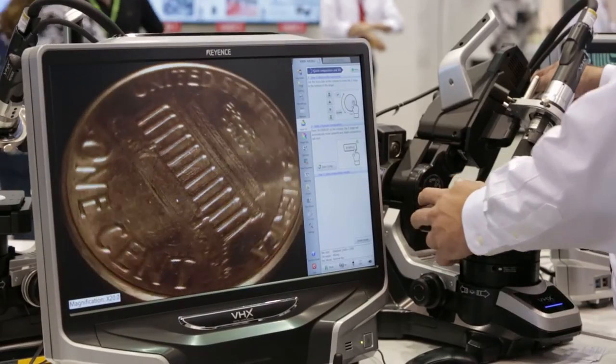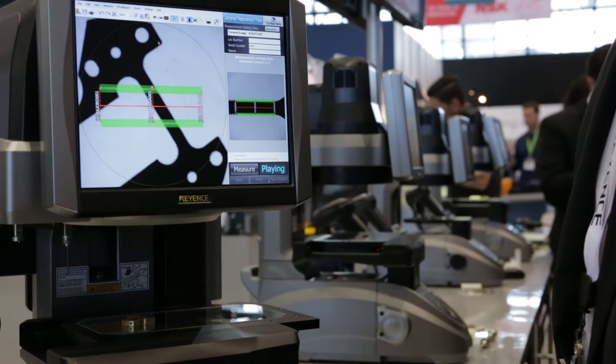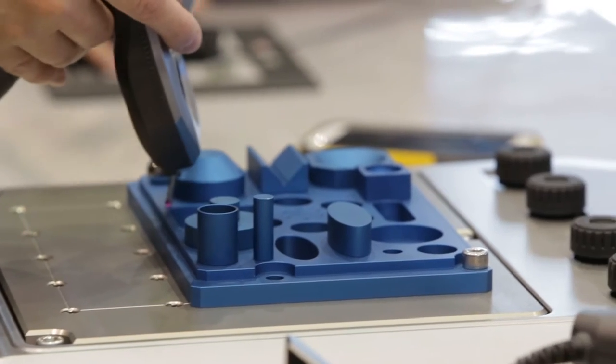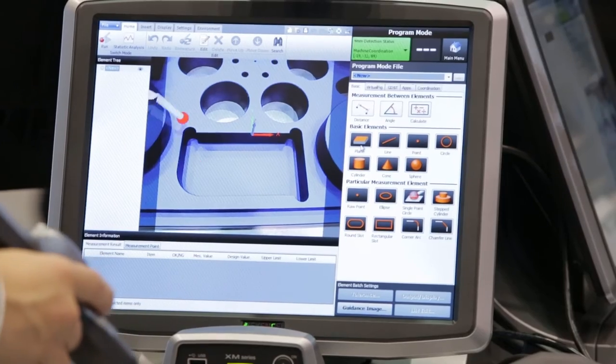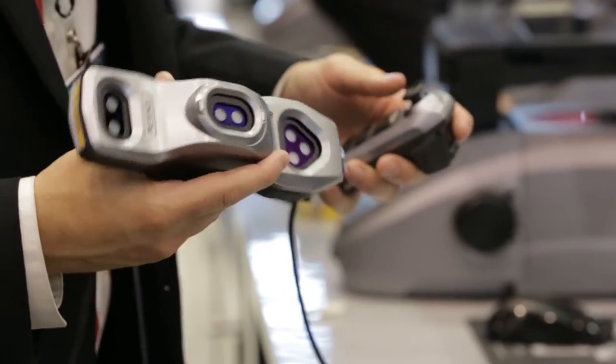A lot of people know us for maybe one product line, but when they come into the booth they understand that we aren't just one product line. We have sensors to vision systems to offline measurement equipment — a lot of variety within Keyence.